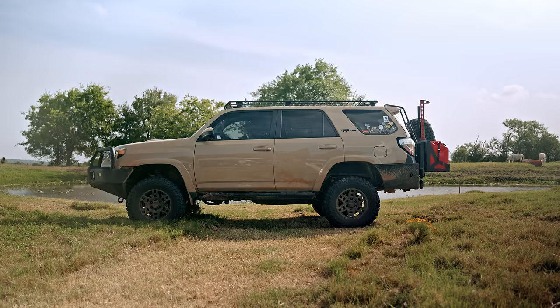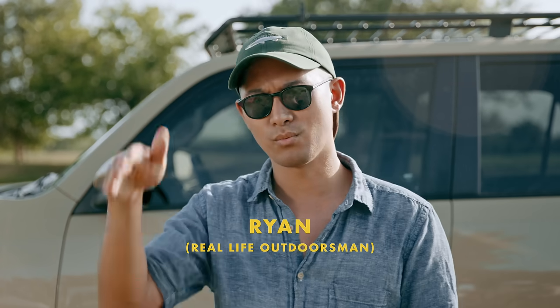This is the sun. This is a car. This is Ryan. He loves the outdoors but hates sunburns.